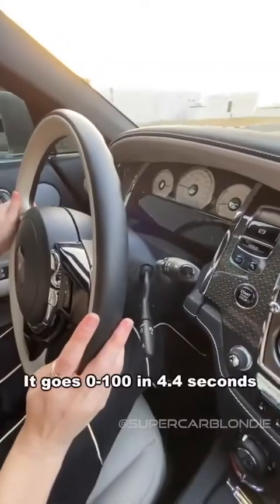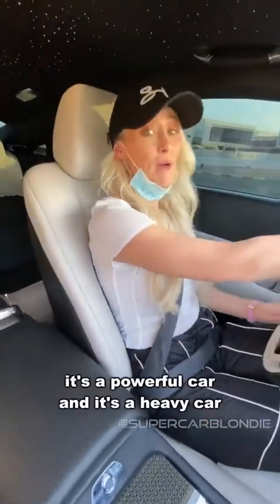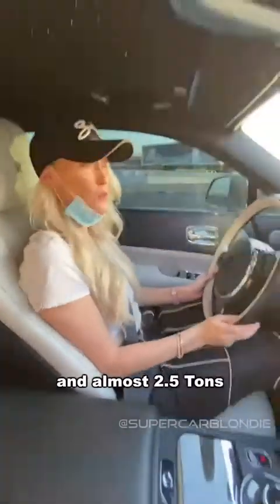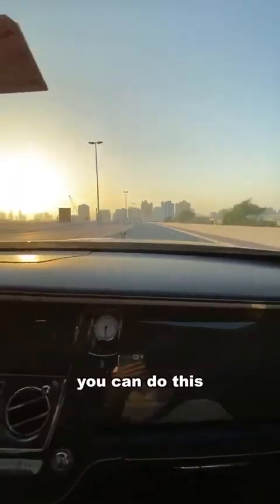It goes 0 to 100 in 4.4 seconds. It's a powerful car and it's a heavy car — almost 2.5 tons. And yet you can do this.